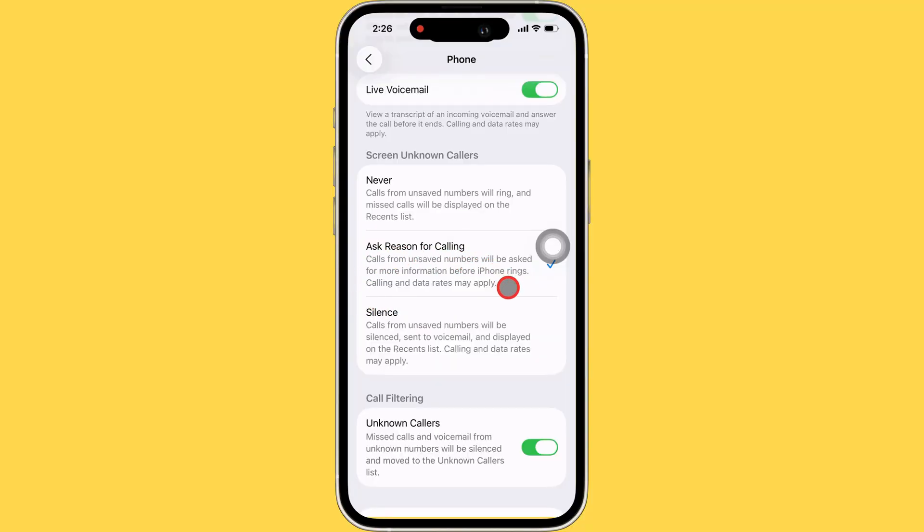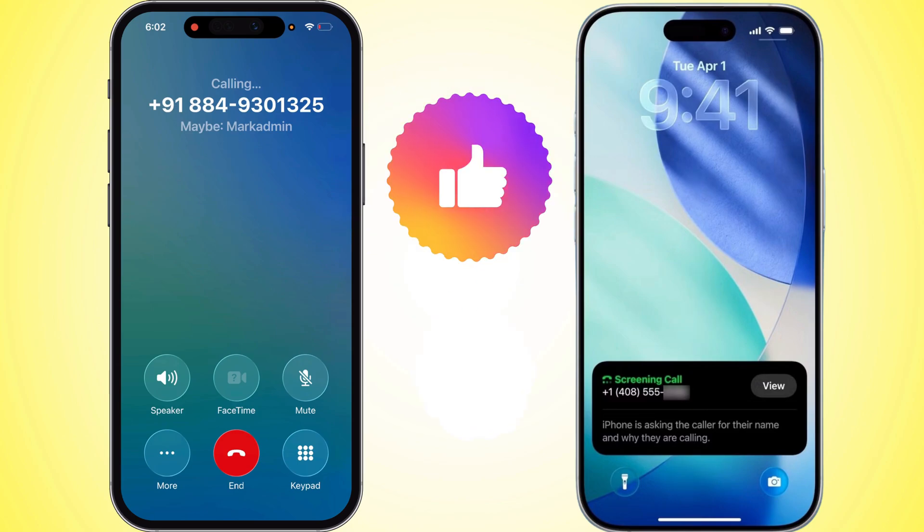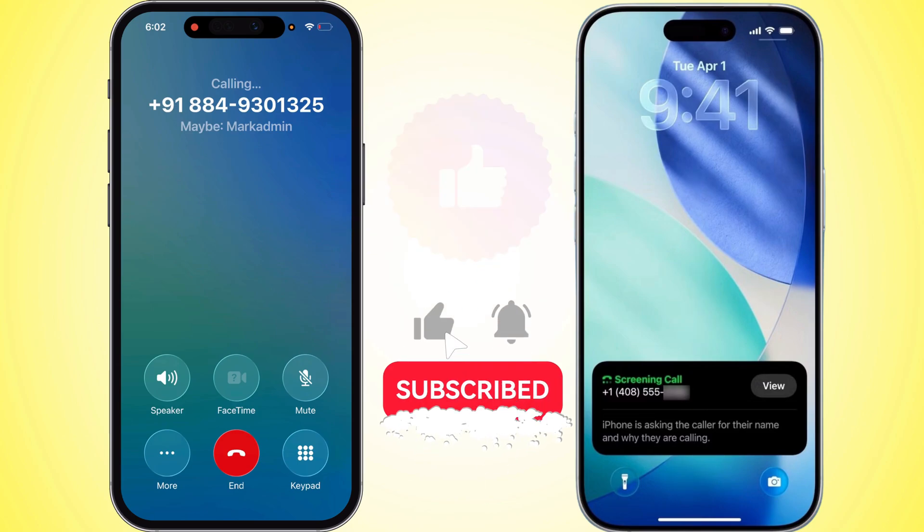And that's basically it — easy as pie. Now your iPhone's going to help screen those calls for you, so you only have to deal with the important stuff. Hope this helped you out. If it did, smash that like button and make sure to subscribe for more iPhone tips. I'll catch you in the next one.